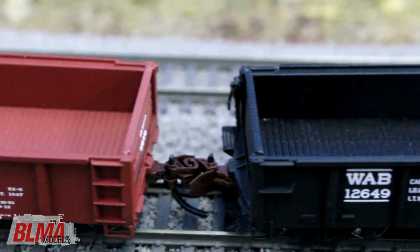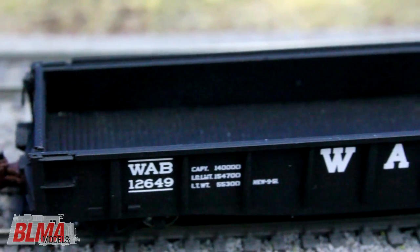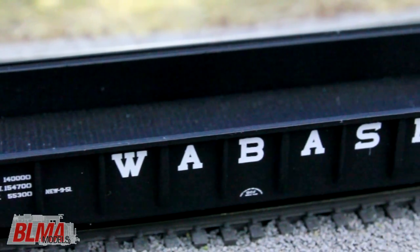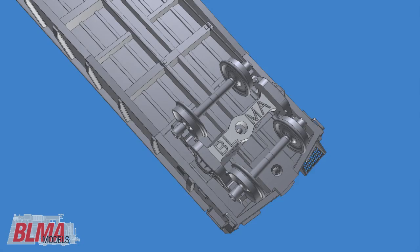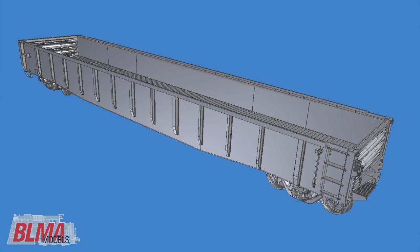Following a normal 40-year service life, most of these gondolas were phased from revenue service during the 1990s. Like all of our other N-Scale freight cars, your input was the source of innovation for this project. Our engineers spent extensive time ensuring every detail on this model was correct per the popular prototype. The result? A model with features you've been asking for.